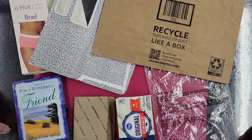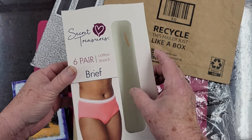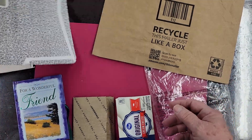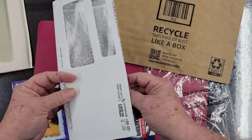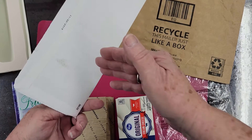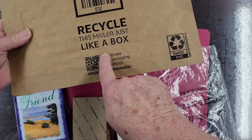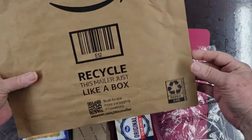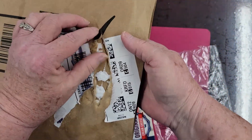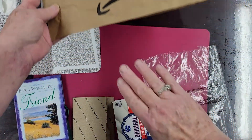First I'm going to tell you what they are in case you don't know. This is a box that a set of six underwear came in — yes, underwear, crazy isn't it! This is a business envelope, otherwise called a security envelope, where they put designs on the inside so you can't see through it. And this is a padded envelope — I was trying to remove my address and sort of tore it a little bit.